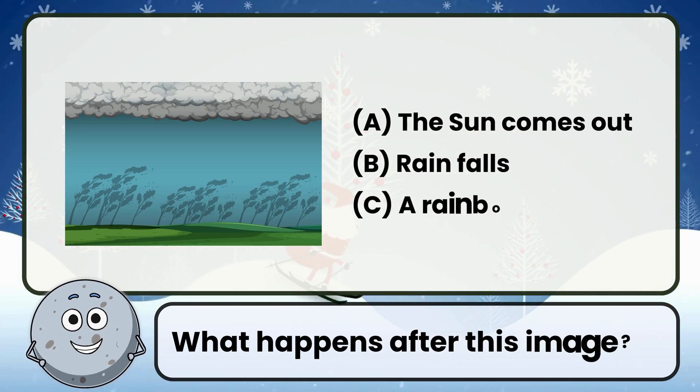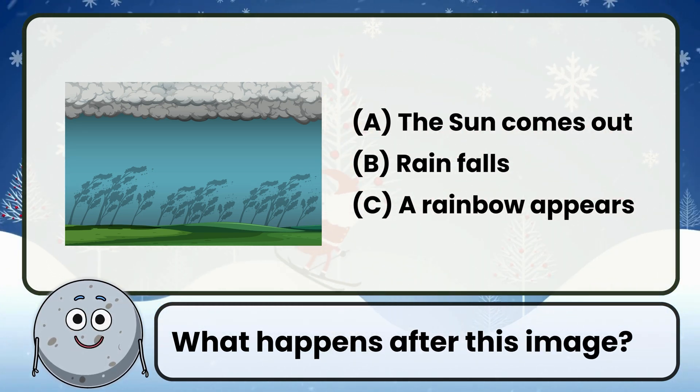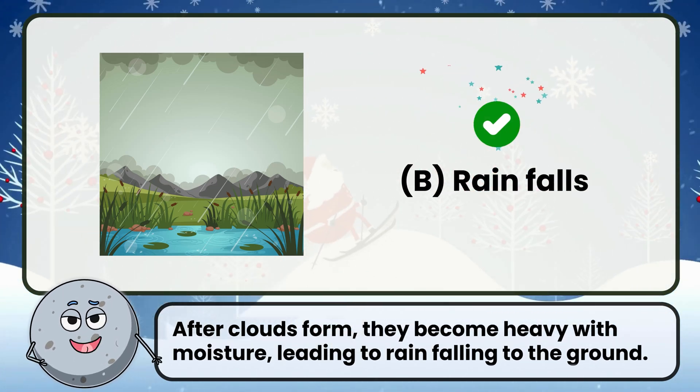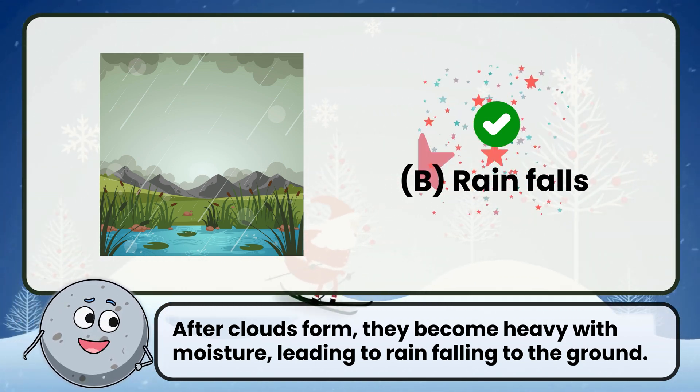What happens after this image? Correct. The answer is rain falls. After clouds form, they become heavy with moisture, leading to rain falling to the ground.